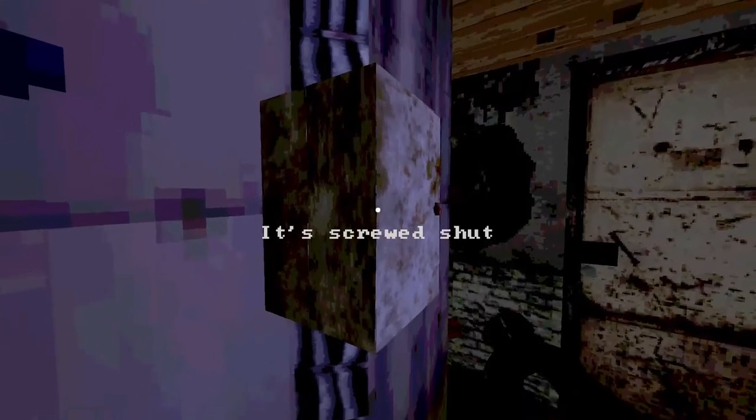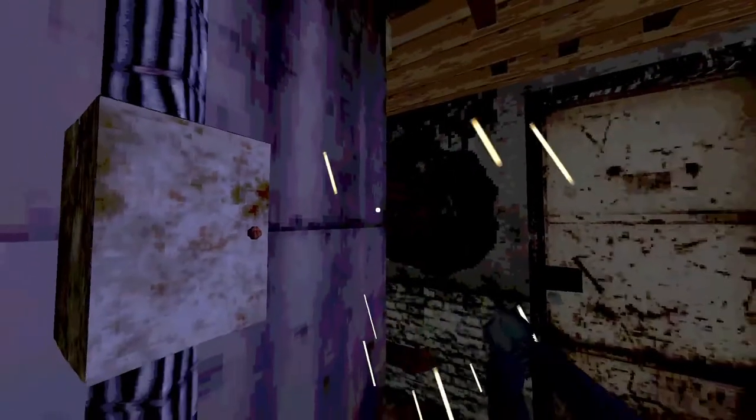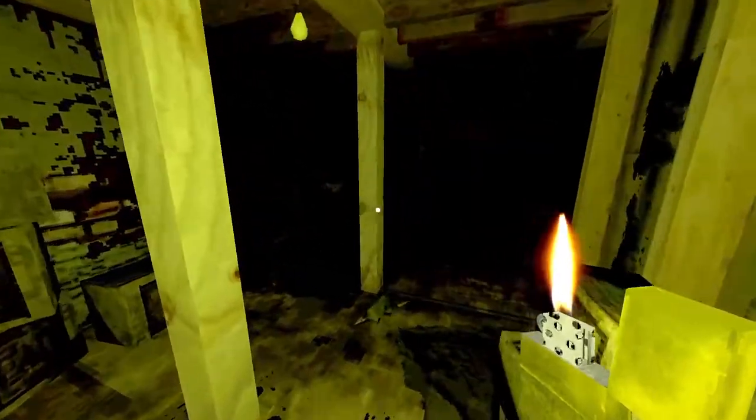We're doing the same tactic here. This is the electrical box — I'm going to hold Q and line my crosshair up with the space in the door until it gets over the wire. Now, alternatively, you could have used your screwdriver to open this, but if you didn't have the screwdriver, here's a new tip: you can open that without needing it.